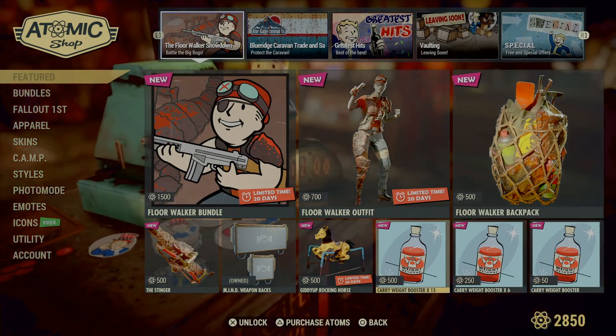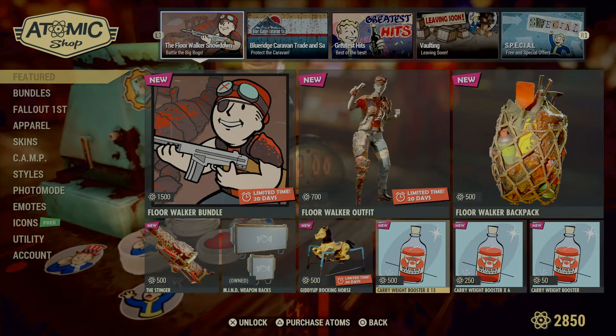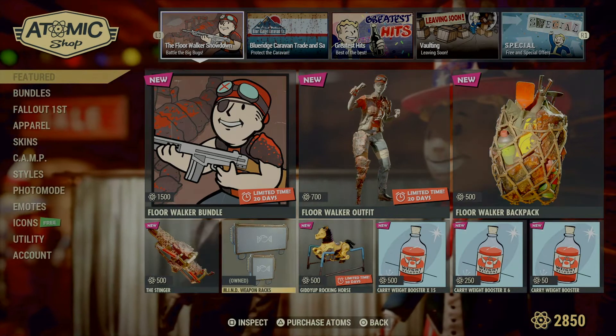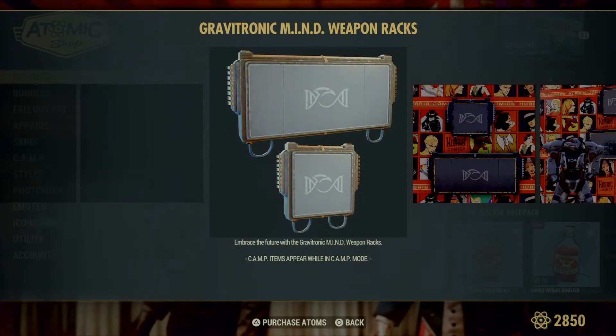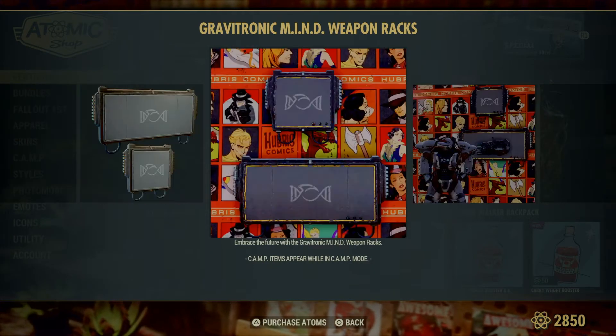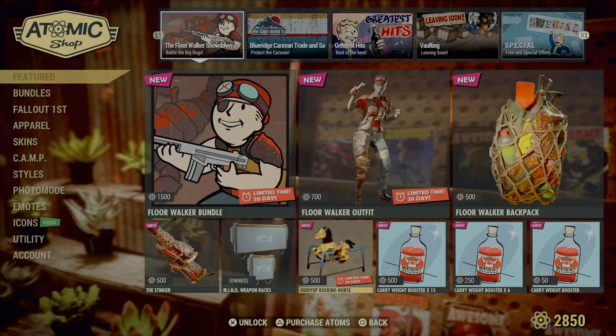I see they started adding a new utility item to buy — we've got the carry weight boosters now. I had a feeling they were coming sooner or later. I actually bought one already by accident. We've also got the Mindbender weapon Rex, same thing as the regular ones but with the mind symbol on it.